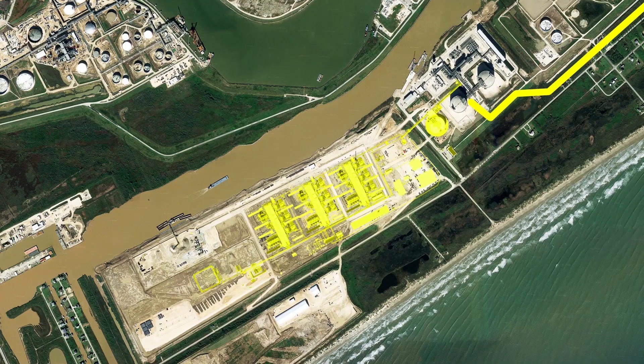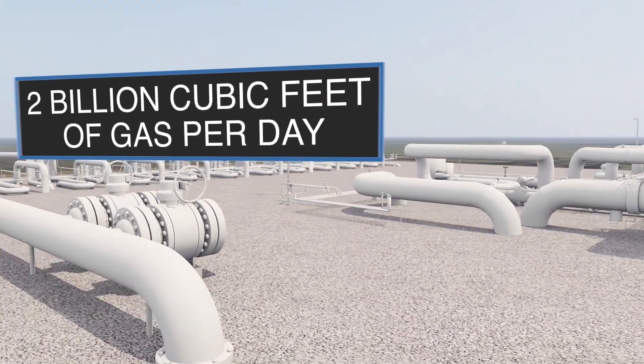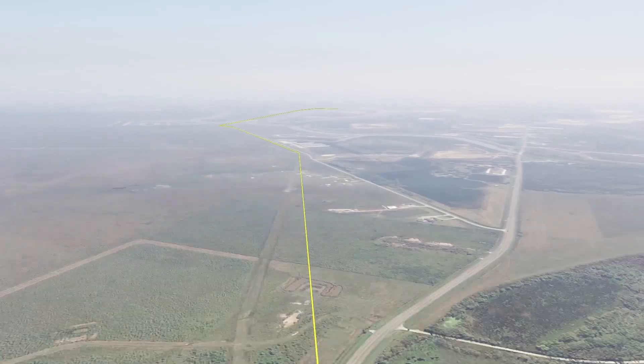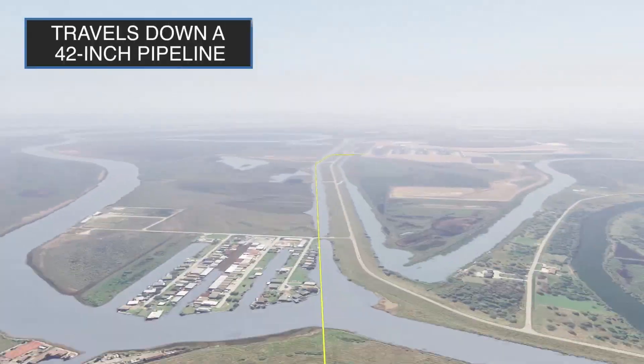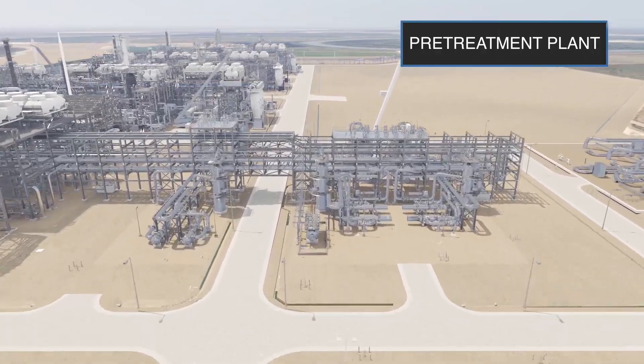The plant is capable of processing over 2 billion cubic feet of gas a day. The feed gas arriving from the pipeline grid is metered and travels down a 42-inch pipeline at a pressure of 600 pounds per square inch to the pretreatment plant.